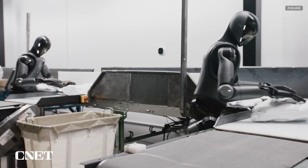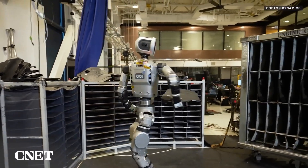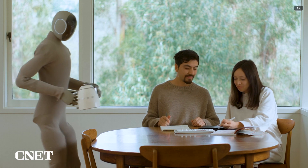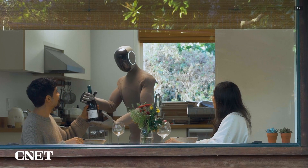While the majority of humanoid robotics companies are aiming at industrial, manufacturing, and logistics applications, One X stands out for its singular focus on the home. Still, it's not the only company aiming for home use. Elon Musk has said Tesla's Optimus robots will someday be capable of household tasks.